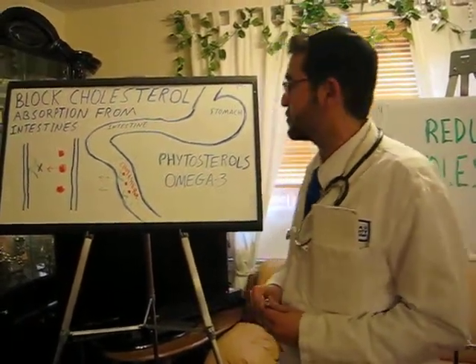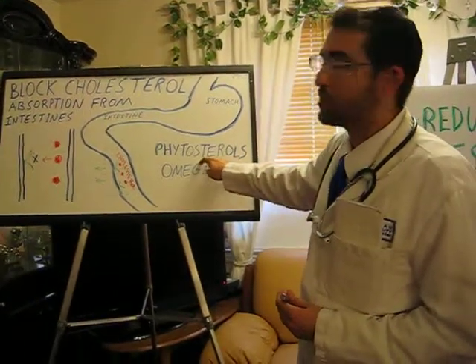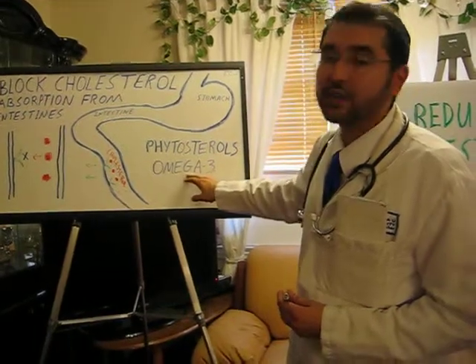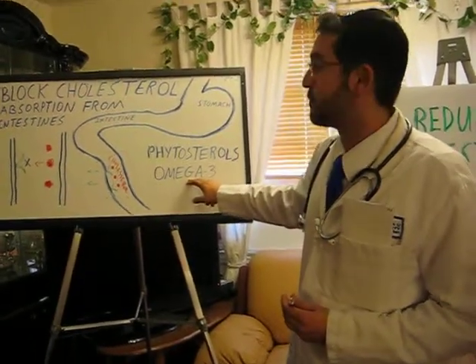Alternatives to statin medications include natural occurring phytosterols, which are derived from nuts and seeds, and omega-3 acids, as we all know, that come from fish.